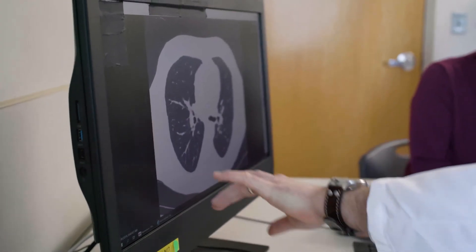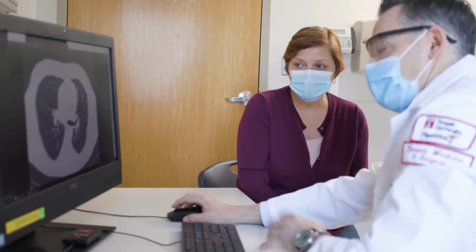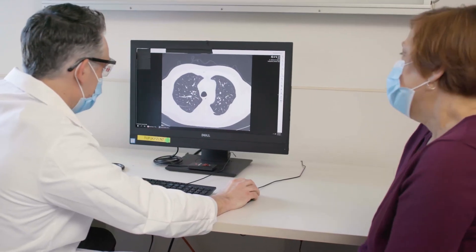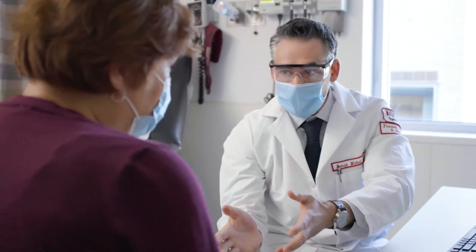You should go to one of the many Temple Health LDCT lung cancer screening centers that has a team of experts who will clearly explain the procedure to you. The Temple Health team will tell you about all the risks and benefits of the screening. They will also discuss what the results mean and how they will follow up with you after the initial screening.